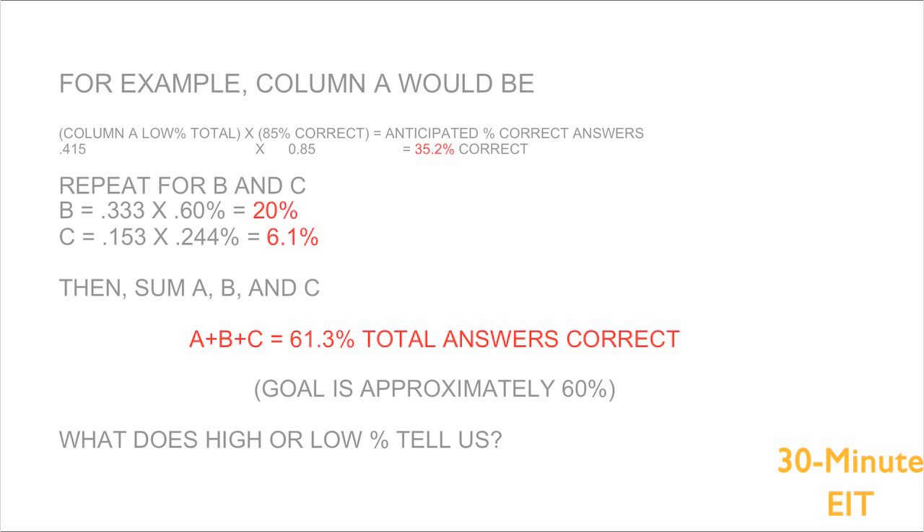Once we have that sum total, we multiply it by the anticipated percentage of correct answers. For column A: 41.5% times 85% correct gives us 35.2% — that's the total anticipated percentage of correct answers from the A column. Then rinse and repeat for B and C: 33.3% times 60% gives 20% total; 24.4% times 25% gives 6.1% total.